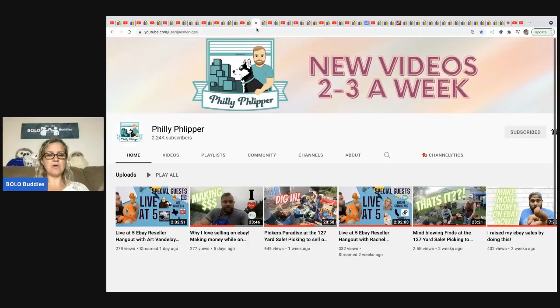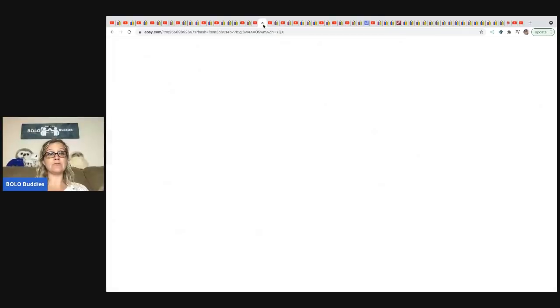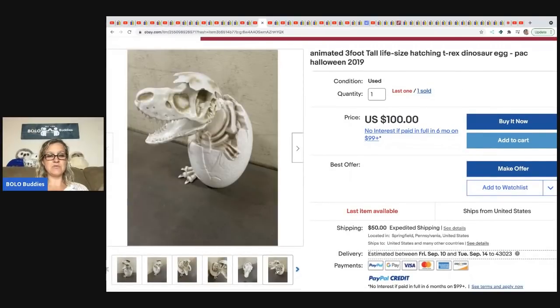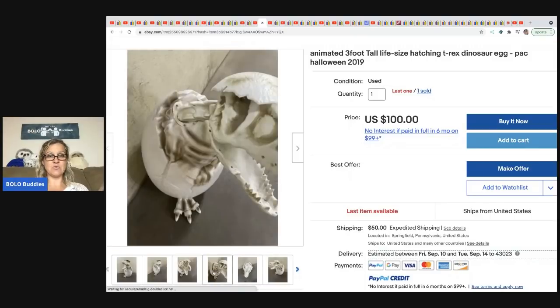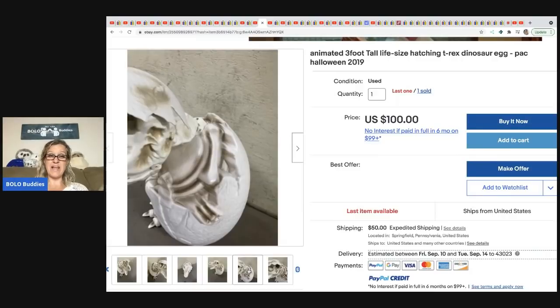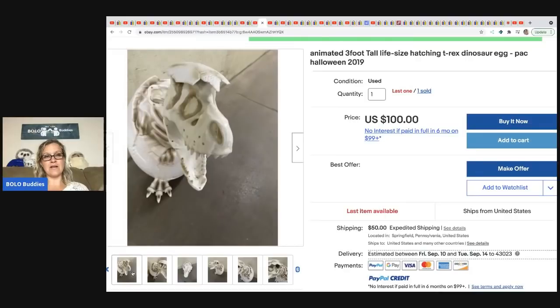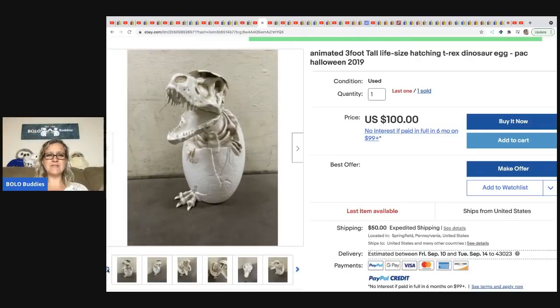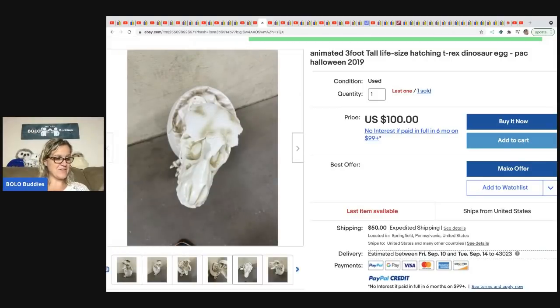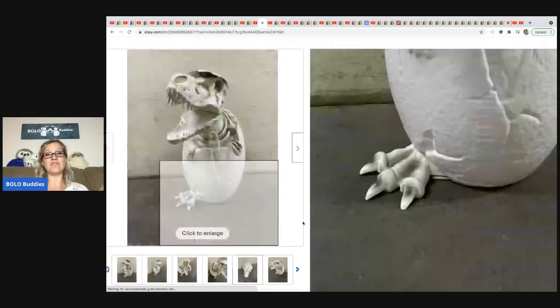The next item is from Philly Flipper, who does live shows interviewing other resellers and educational yard sale videos. This is an animated three-foot-tall hatching T-Rex dinosaur from 2019. He actually got two of these out of a storage unit. He didn't think it was a bolo because he didn't think anyone else would find it, but I told him — you found it. His cost of goods was around 50 cents and he took a best offer of $85 plus shipping.